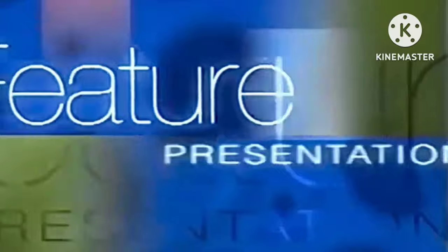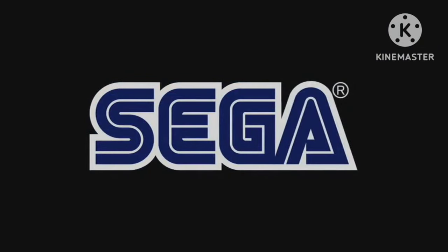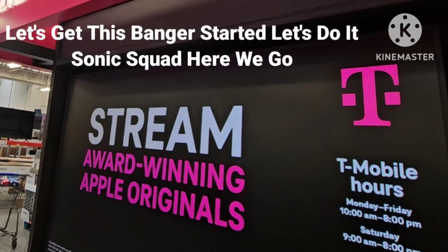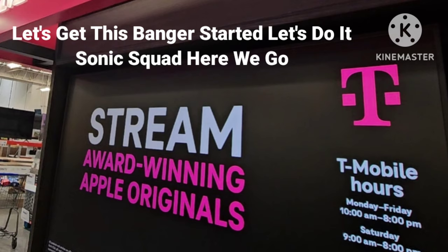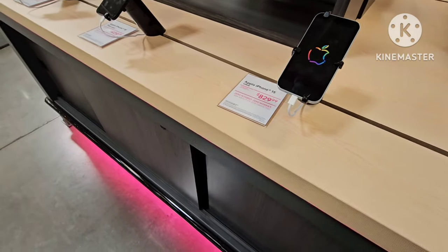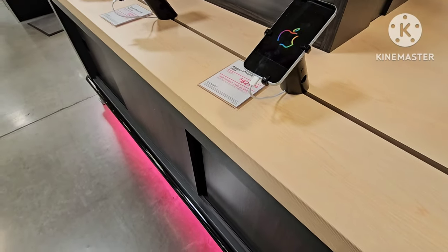And now, our feature presentation. Sega. Hello Sonic Squad Protectors, it's your boy, Sonic Prime Hedgehog, back with another video.